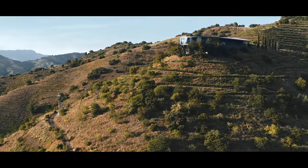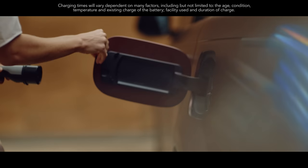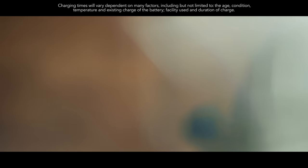Cleaner and more efficient, these engines help deliver CO2 levels of 18 grams per kilometre. A 50 kW DC rapid charger will recharge the battery up to 80% in under an hour.